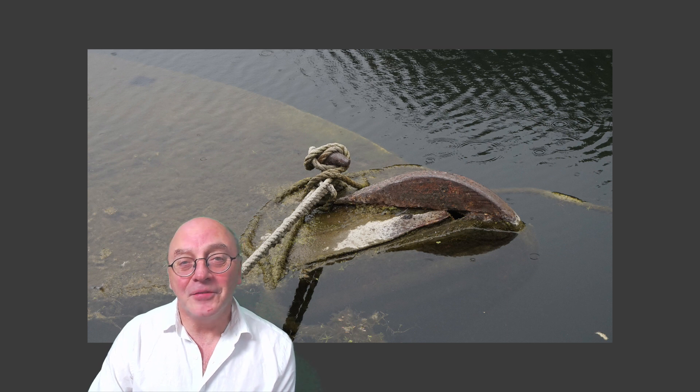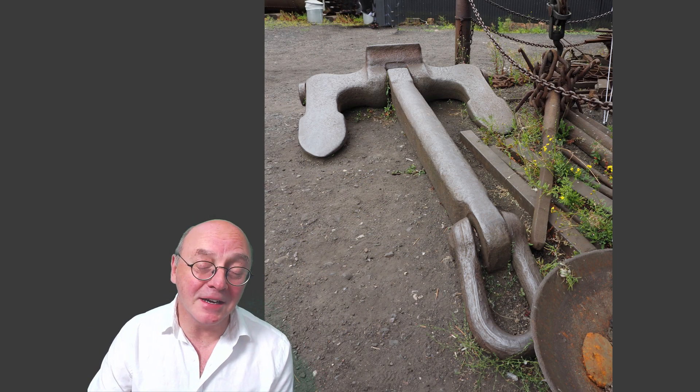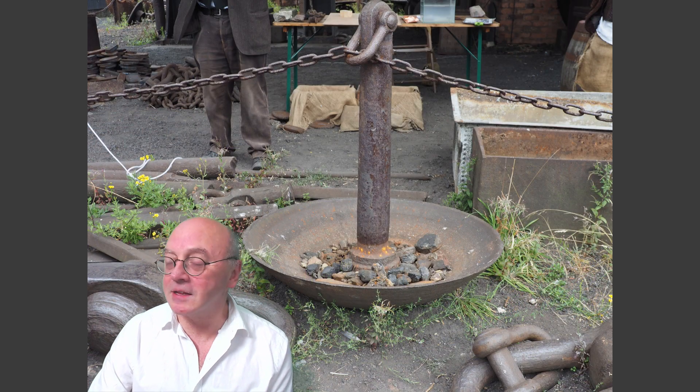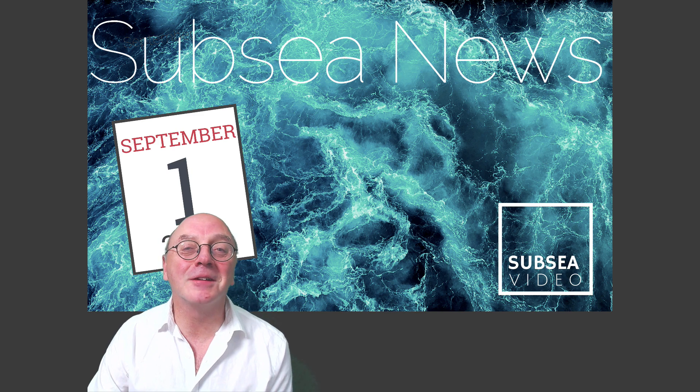This is a 4-tonne anchor. The 16-tonne anchors for the Titanic were made just up the road. But what are these, do you think? I'll tell you at the end. It's September and time for the monthly subsea roundup.